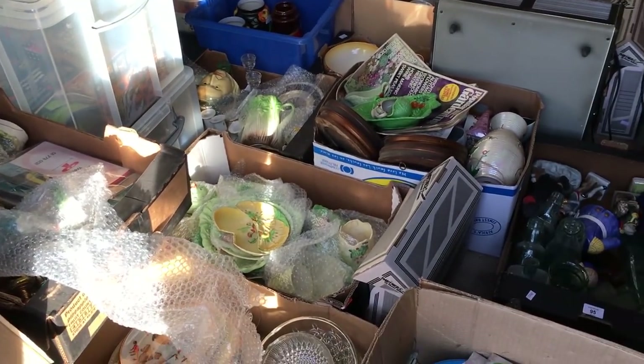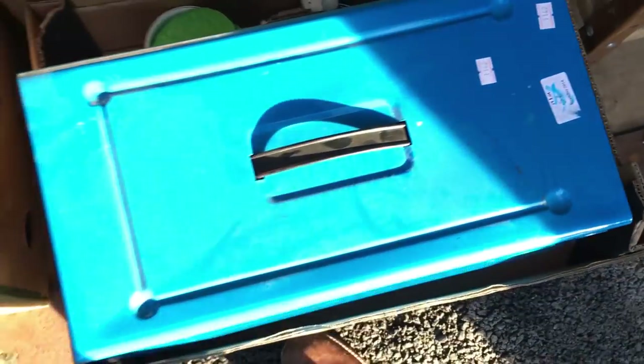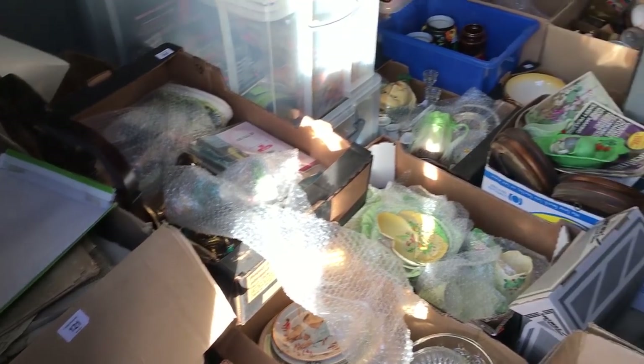There are small boxes inside some of these larger boxes with random little trinkets and stuff. For example this big blue box — there's just tons of stuff inside it. There is so much stuff around and I'll definitely be in my element processing a lot of this.